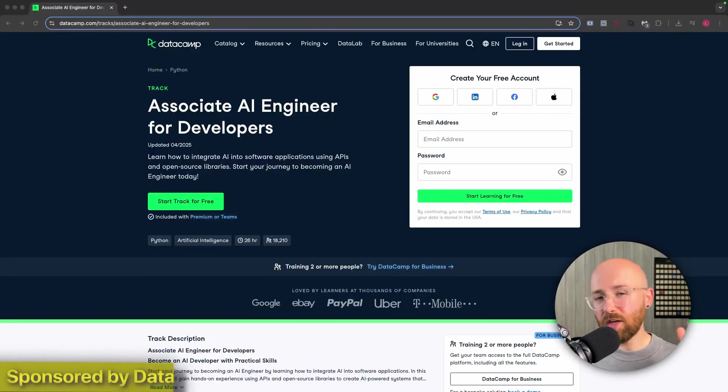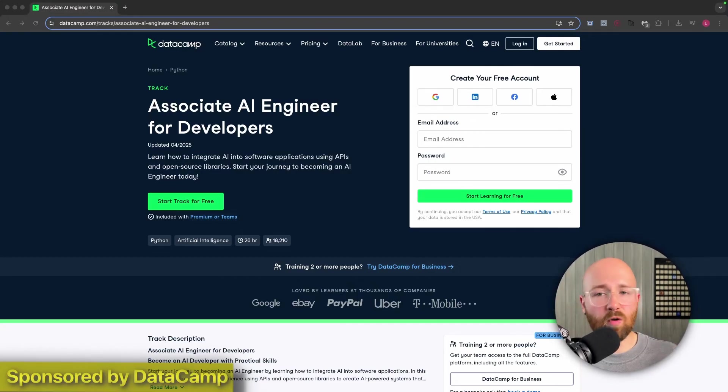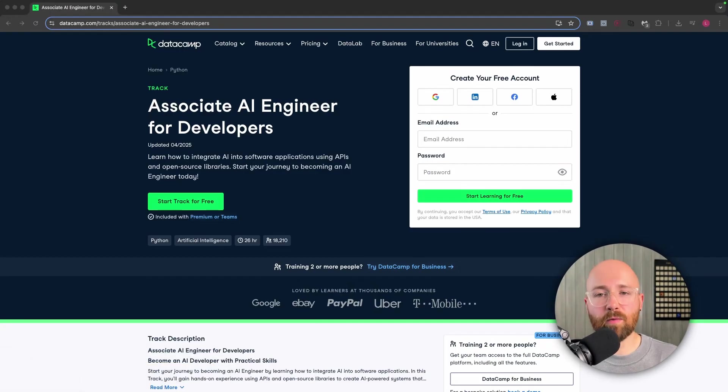Remember that three-month spaghetti code readme generator story? That was eight weekends completely wasted and about a hundred quid in API calls. What I lacked wasn't motivation — it was simply the structure. Enter DataCamp's Associate AI Engineer for Developers. I dumped the random tutorials and instead moved to this exact learning path.